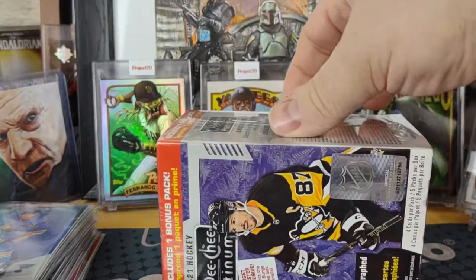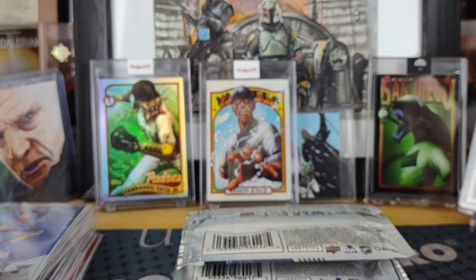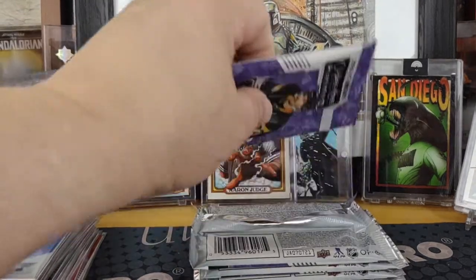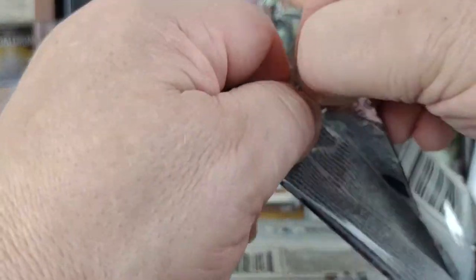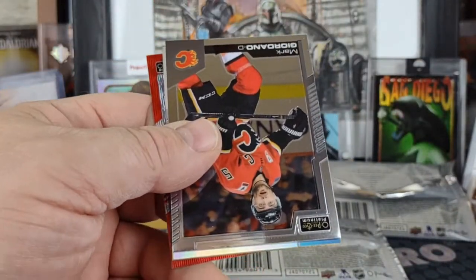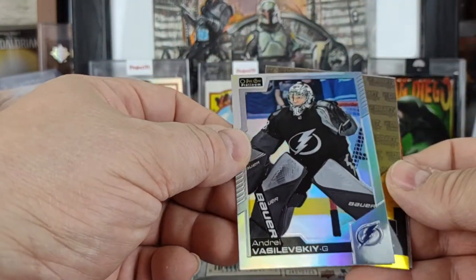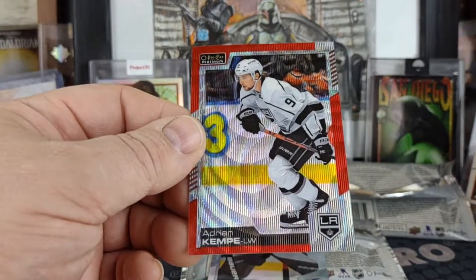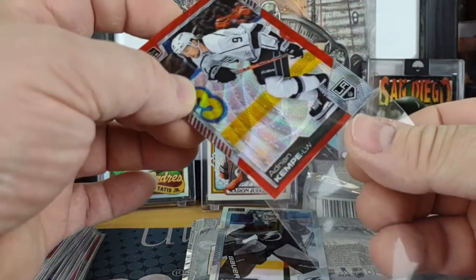Last box — I'm going to try to pull an auto. I know those are rare, probably one per blaster case. I don't know how many boxes are in a blaster case — maybe that interesting-looking pack is holding all the magic, maybe it's got a Connor McDavid auto or something, even though those would be extremely rare. Pack 1: Mark Giordano for the Flames, Andre Vasileski, Lucas Carlson sweet selection, Adrian Kempe, red surge.